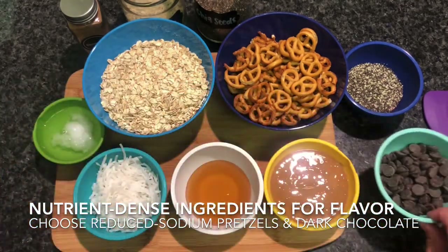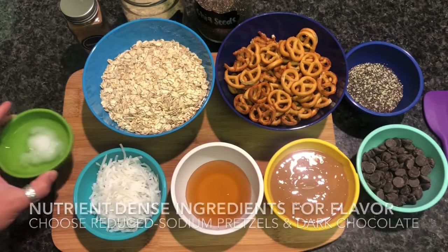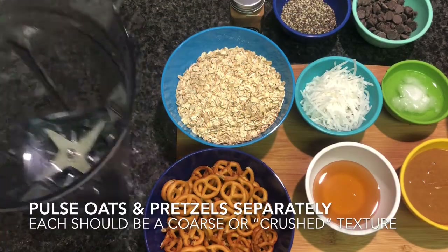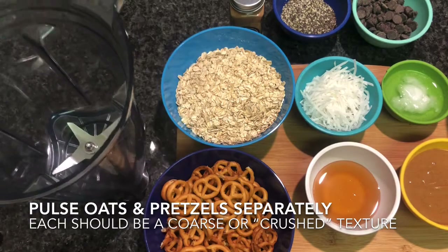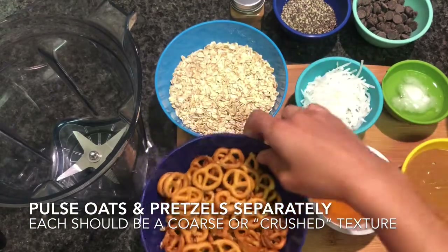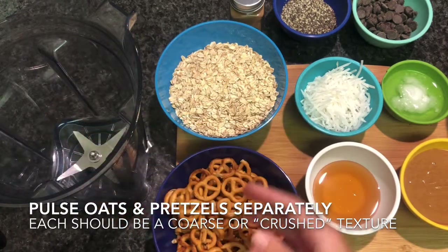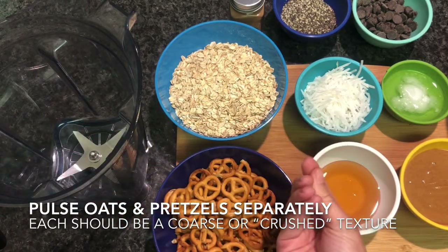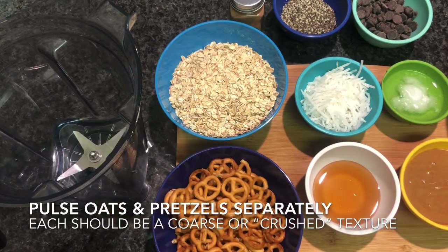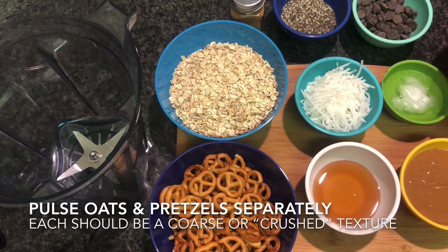If you don't like or have coconut oil on hand, you can also sub in some olive oil or even some extra honey. We're going to start by using either a blender or a food processor. You're going to add both the oats and the pretzels individually into your blender or food processor. First I'll do the oats and I'm just going to pulse it a few times until it's like a coarse flour texture, then remove that and place it in a large mixing bowl. Then I'll add the pretzels and pulse them until they're just crushed — we don't want to over-pulse them and turn them into a flour; they should be chunky pieces.